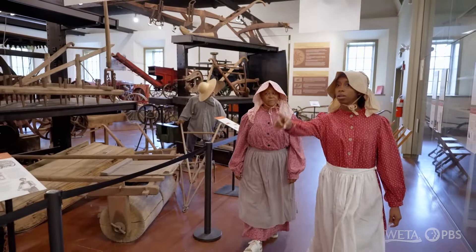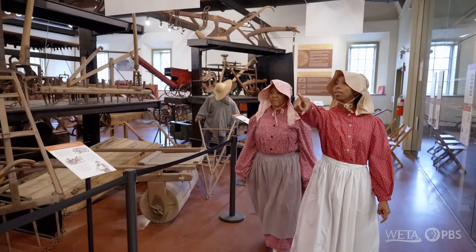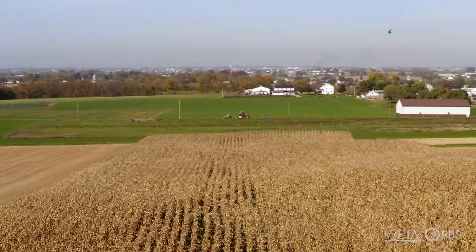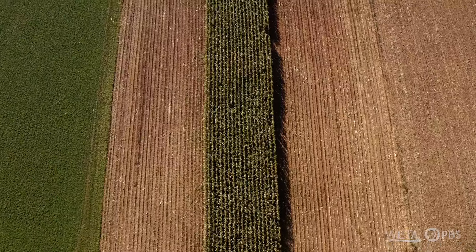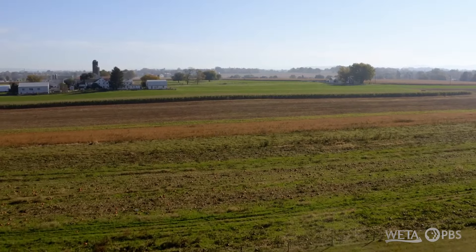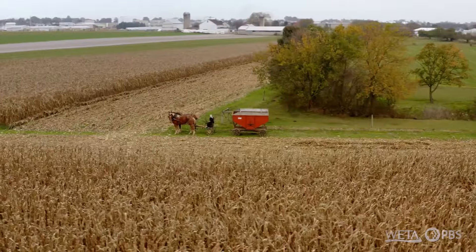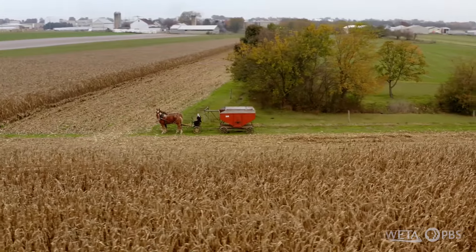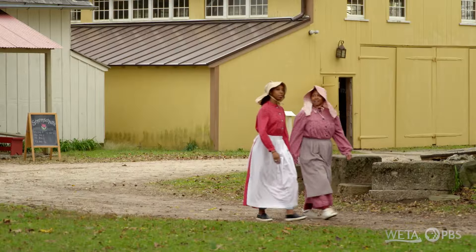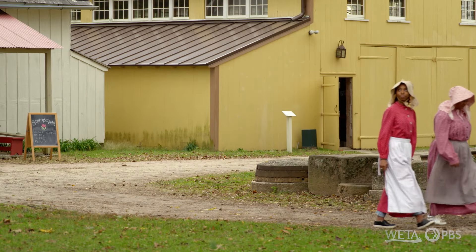For many of our visitors, the picture they get of Lancaster County is very rural and very much oriented to agriculture, which goes back to the first Amish farmers that came here. The land was recognized as rich, and very quickly they established a presence here as farmers. For the contemporary visitor, they want to connect to the bounty of product that's grown here.